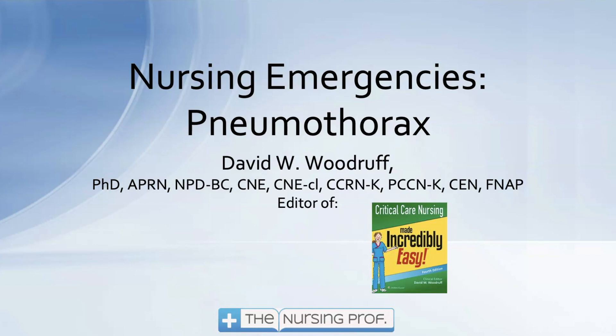Hello and welcome to Respiratory Pneumothorax. This is part of our Nursing Emergencies Program.